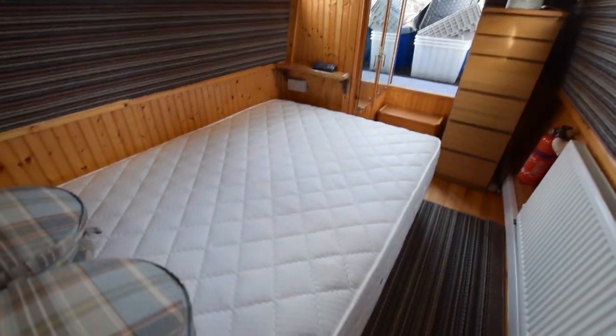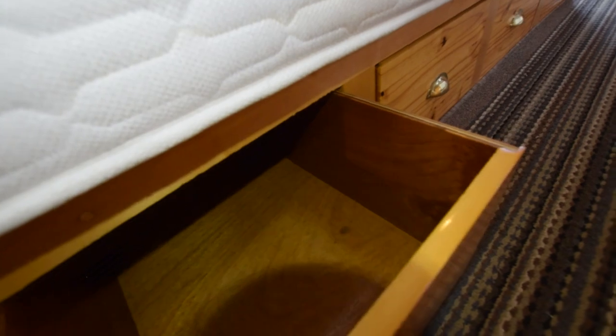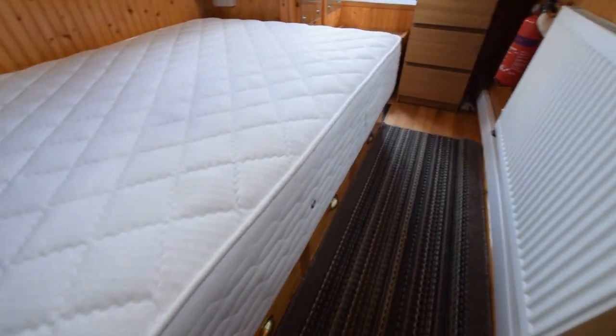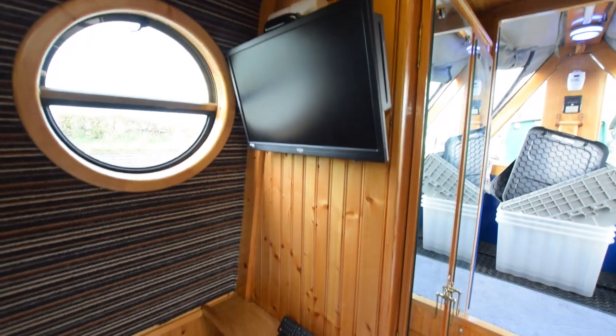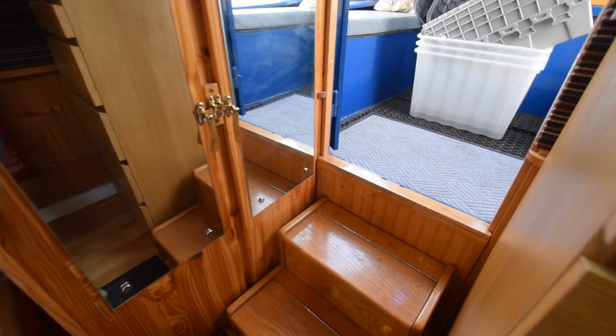Into the bedroom — there are four portholes in here which is quite unusual and makes it very light. There are four drawers underneath the bed and additional storage. There's another radiator, and the central heating is a Webasto diesel five system. Both televisions have a Roku stick for Freeview and apps.